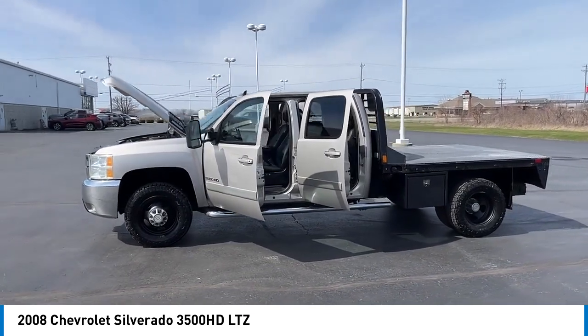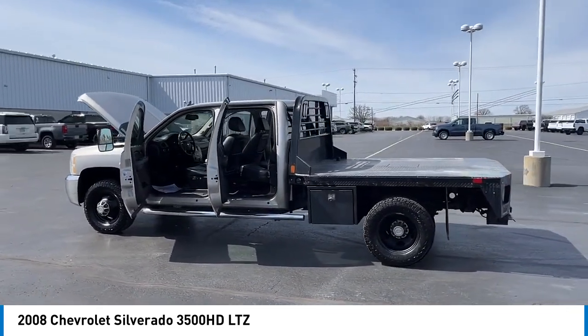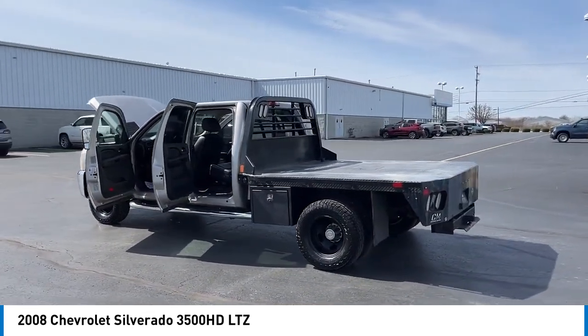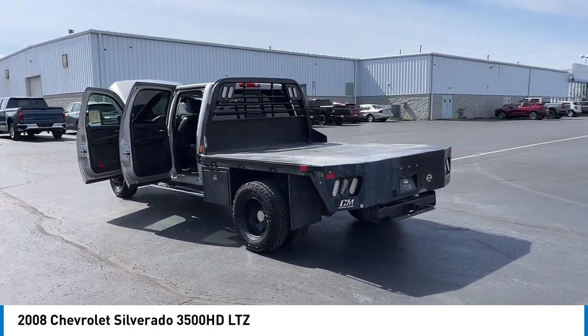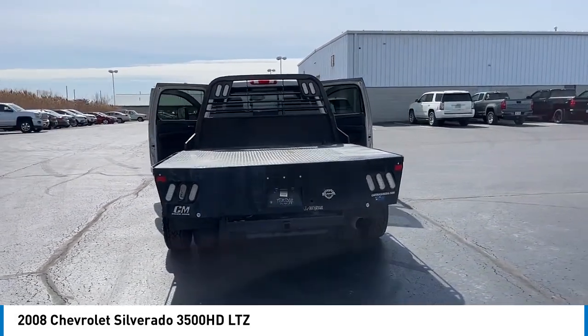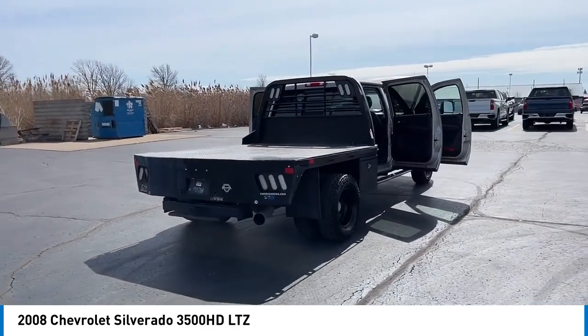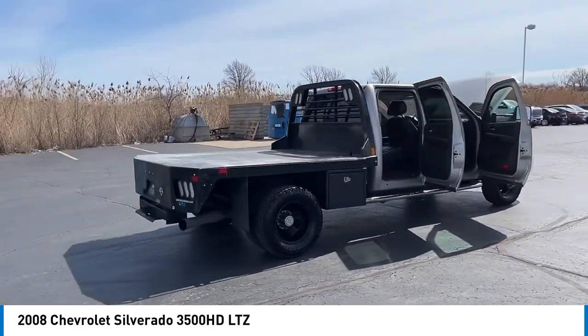Here are some of this vehicle's great options: rear step bumper, remote keyless entry, fog lights, skid plate package, dual rear wheels, speed control, four wheel disc brakes, engine block heater, front license plate bracket, front wheel independent suspension.